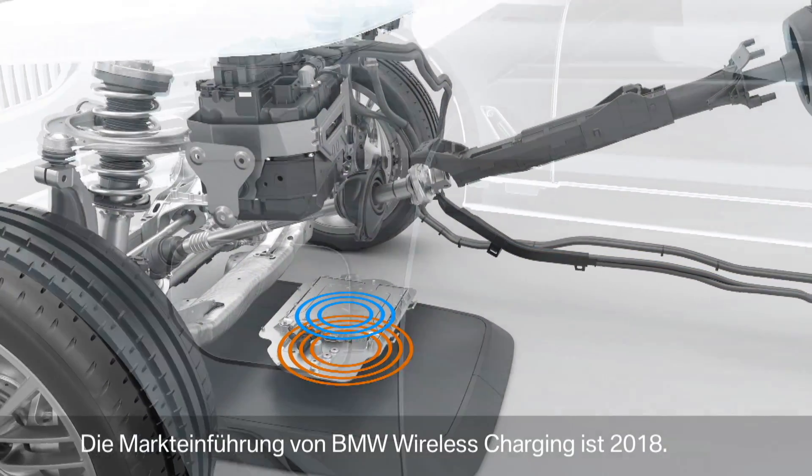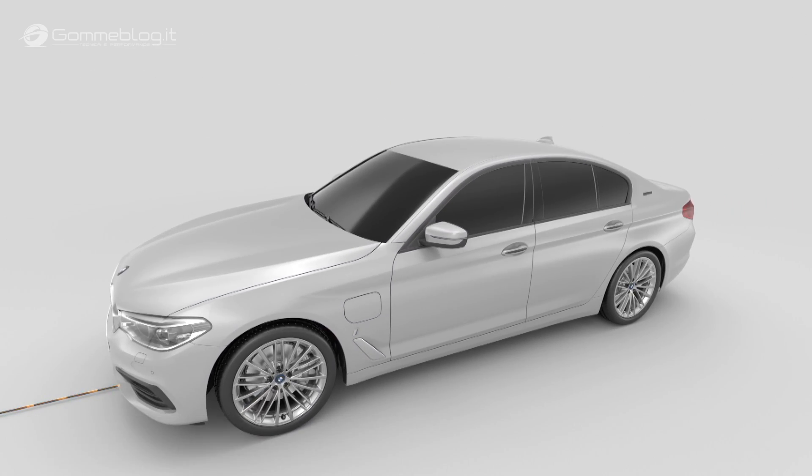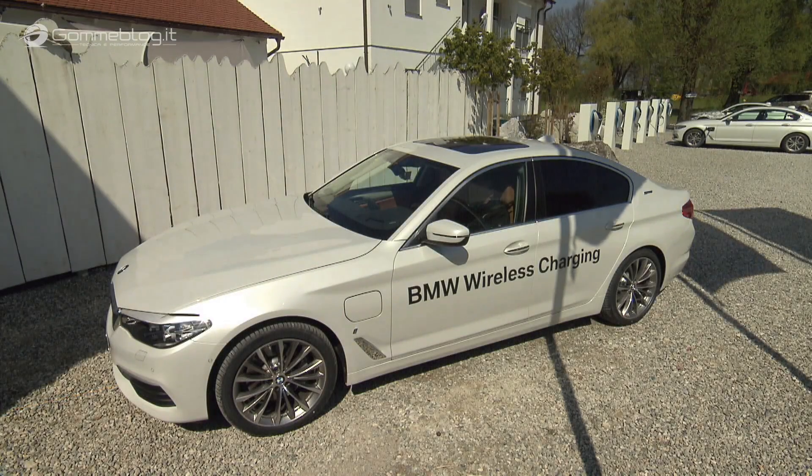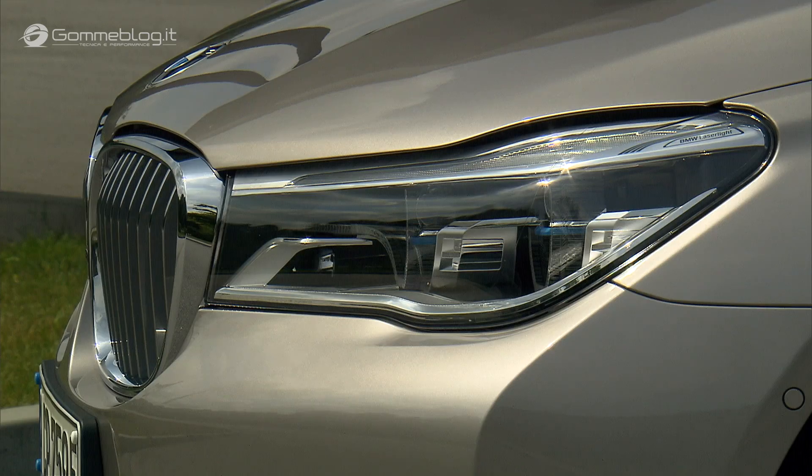With the new BMW 740e i-Performance, we have a couple of key details which can help to visually distinguish the regular BMW 7 Series from this i-Performance model. For example, you have the blue kidney bars, but also the i-Ladder on the front fender, and on top of that, the e-Drive badge on the C-pillar.